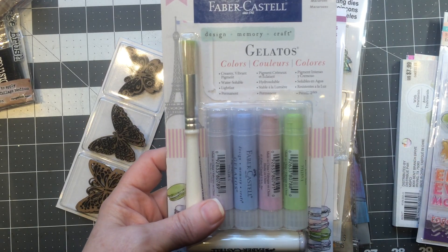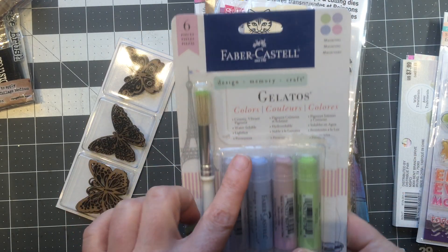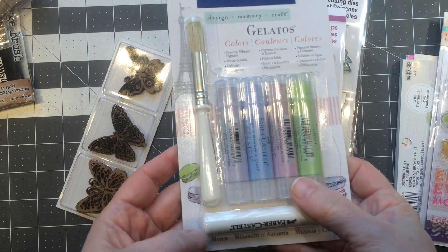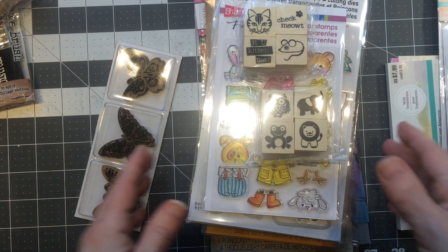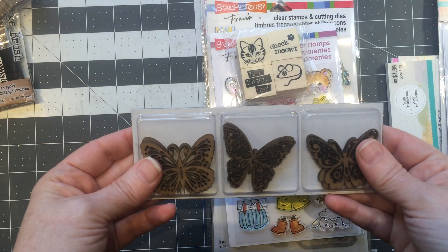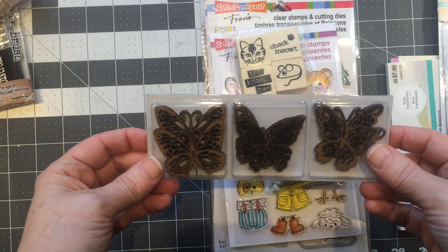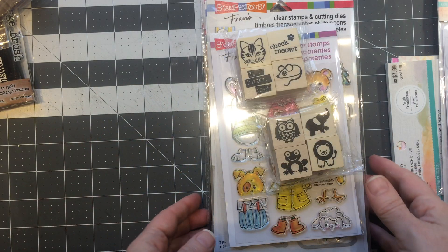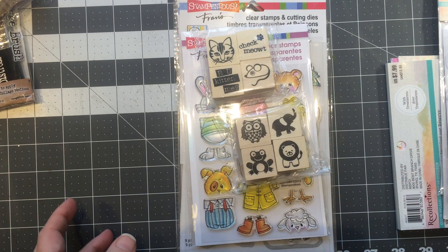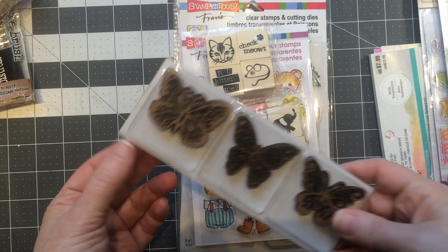I used my half price coupon on these gelatos — the macaroon set. I've been wanting that for a while. And lastly for this section, there are all these wood pieces and the butterflies were one of those must-haves. I think they're $2.99 and I used a coupon. There are three of each one so they break down to a really good price.